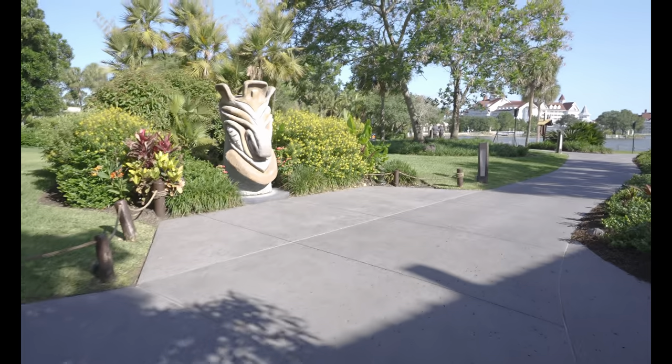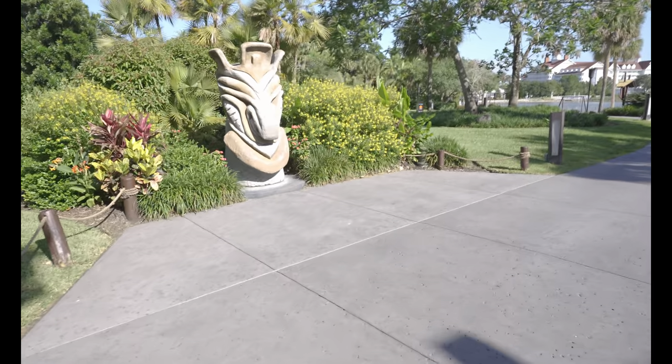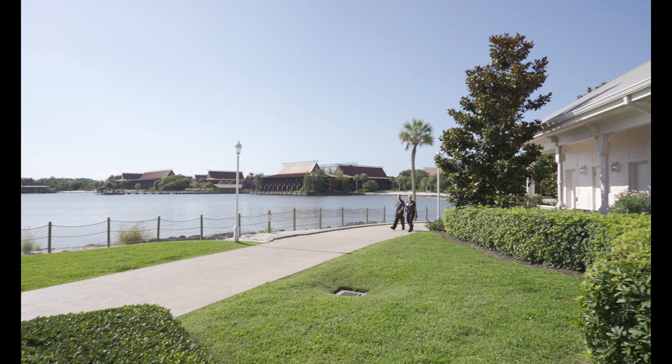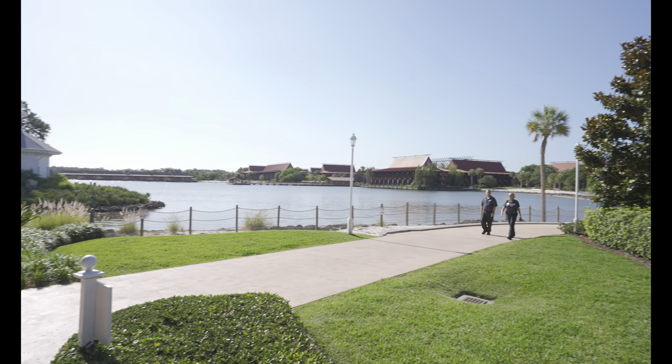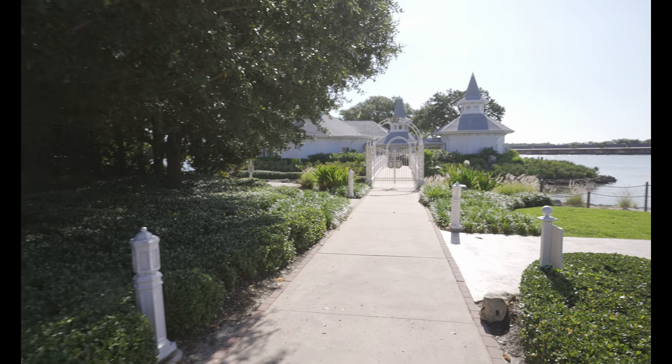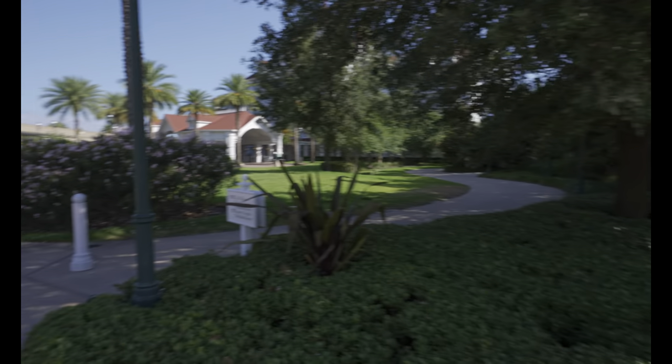One of the great advantages of doing this activity is that you spot all kinds of unique stuff around the resorts. For stop one the Polynesian is just over the lake. We are going to walk our way past the wedding pavilion and head on over to Grand Floridian to try to find our second scavenger hunt item.